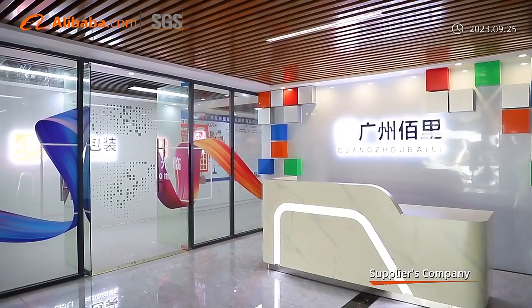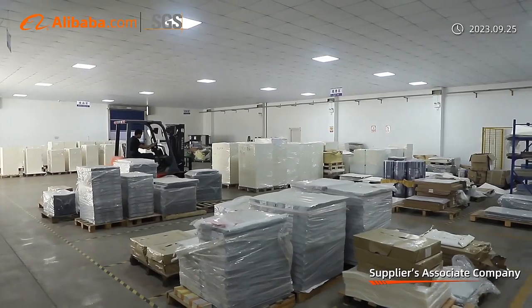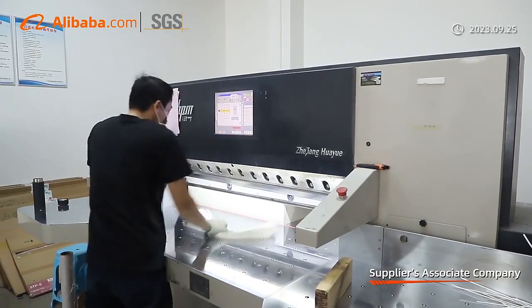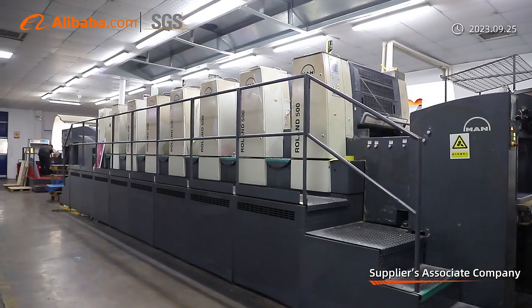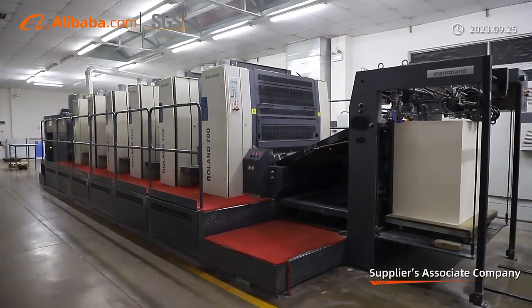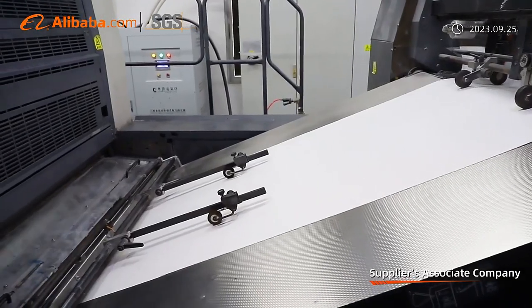Welcome to Guangzhou Bai Li Packaging Company. We are the verified gold supplier on Alibaba, a factory with rich experience in plastic packaging boxes and paper packaging boxes, who have serviced more than 100 trendy brand customers and maintain more than 95% repurchase rate.